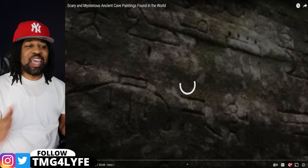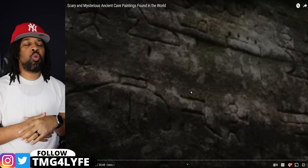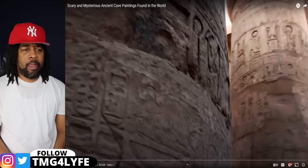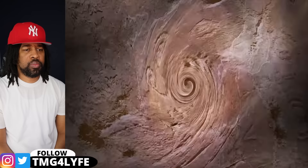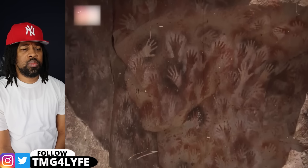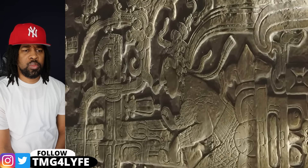This video explores the scary and mysterious ancient cave paintings found around the world. What secrets do they hold and why were they made? Engraved by our ancestors on the walls of time are messages allowing us to look into the past. We passed them down to the next generation — we carved them, we painted them, sometimes portraying otherworldly beings. Let's watch the most baffling ancient art pieces that earlier Homo sapiens have left for us.